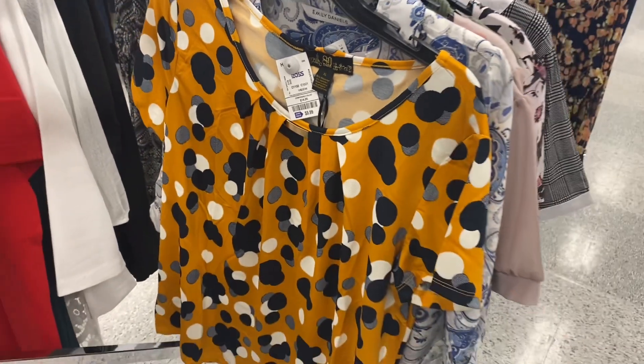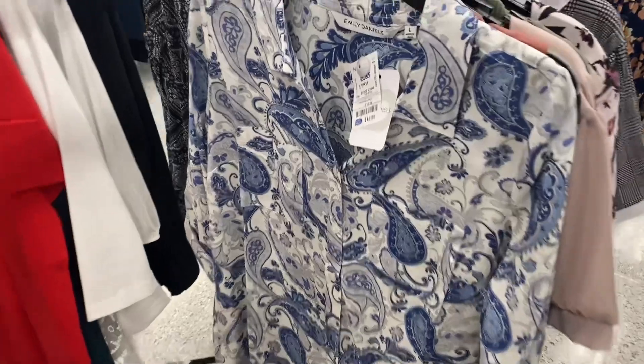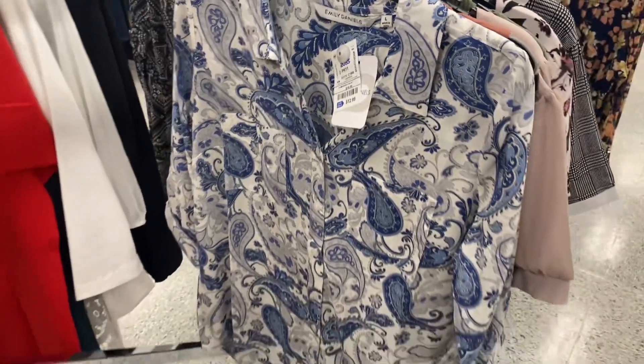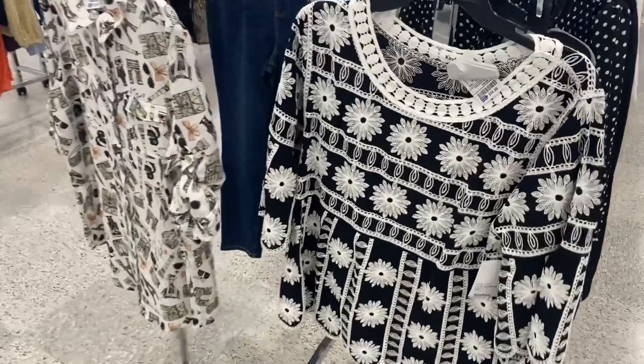They also have this one with polka dots — I thought that was adorable too, going for $9.99. And they have this button-down shirt for $12.99. Ross really has some great deals.